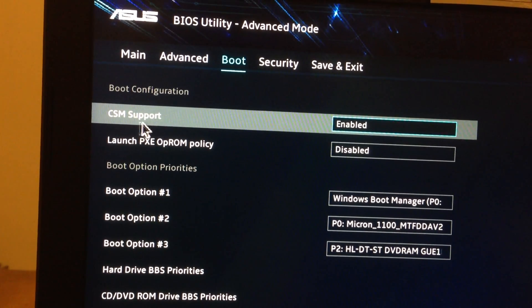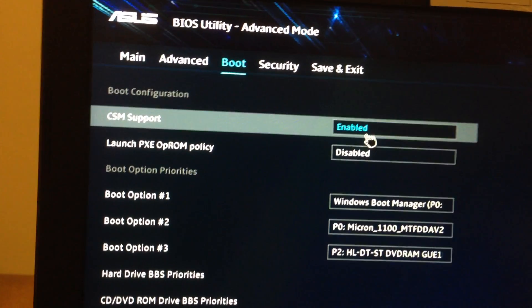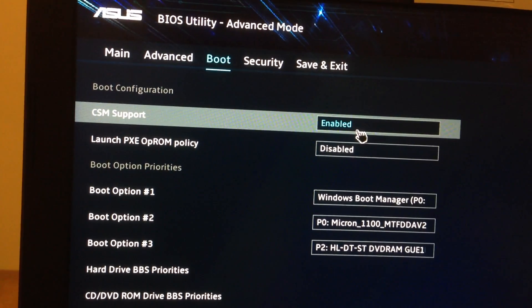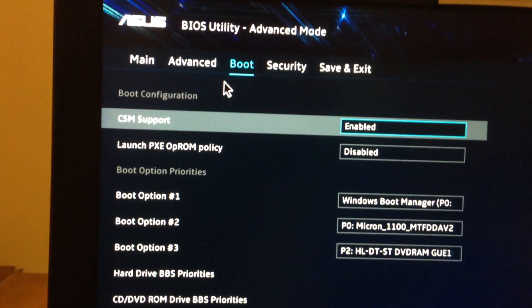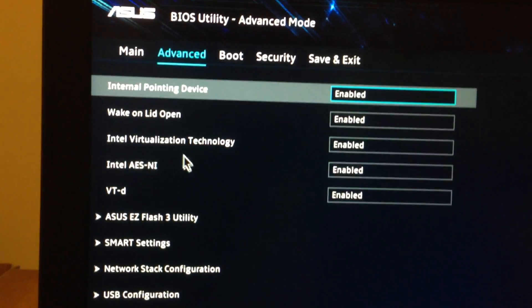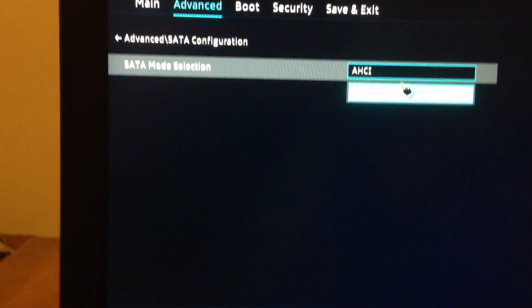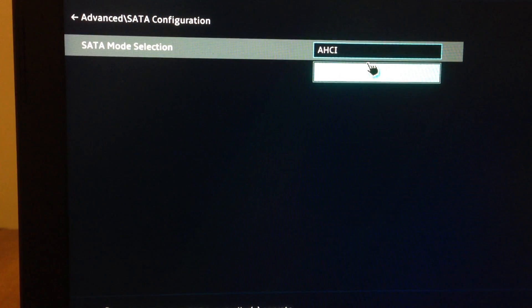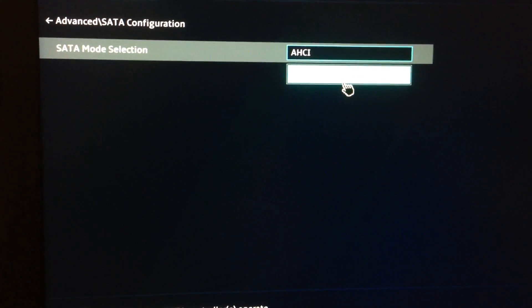In the Boot menu, you will see CSM Support — I have it enabled and you need to enable it too. Also, from the top menu go to Advanced, scroll down, and you'll see SATA mode selection. I only have AHCI mode available here.